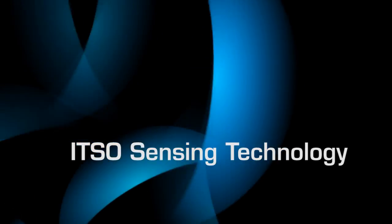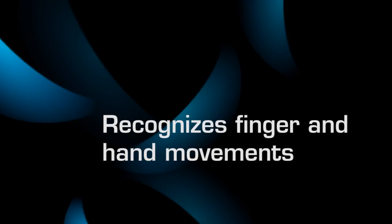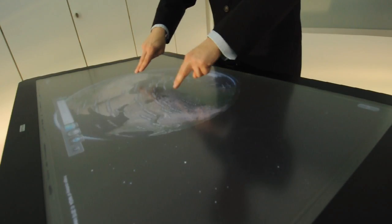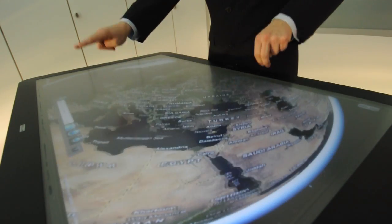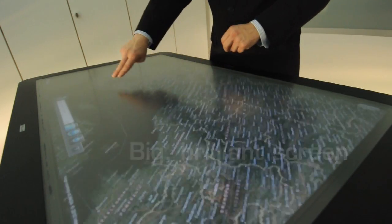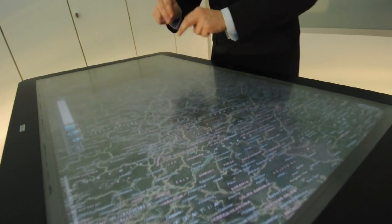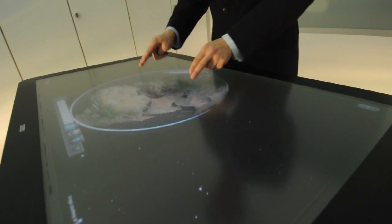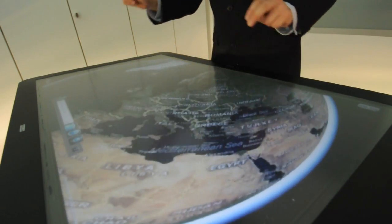Evolus One's ITSO sensing technology also recognizes finger and hand movements up to half a meter from the screen without touching it. Just move your hands to control geospatial information on the big brilliant screen. Not having to touch the screen is more hygienic. For medical imaging in hospitals and clinics or product displays for the public, that's a real plus.